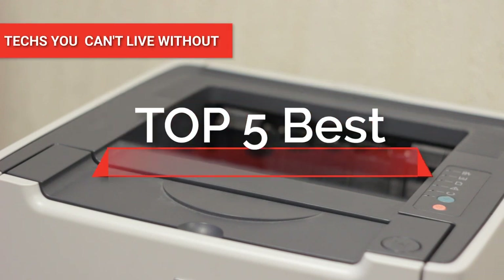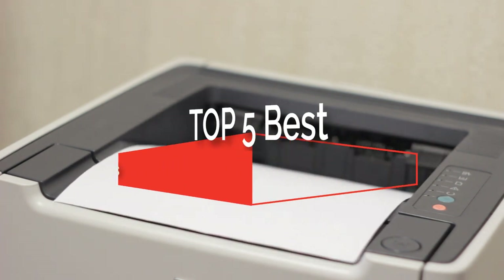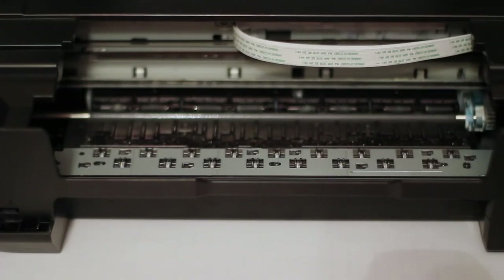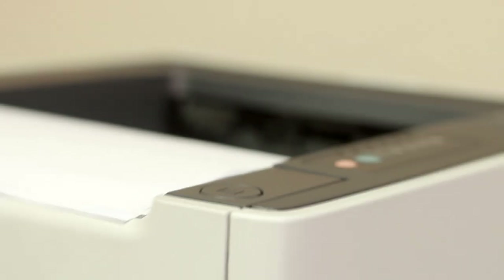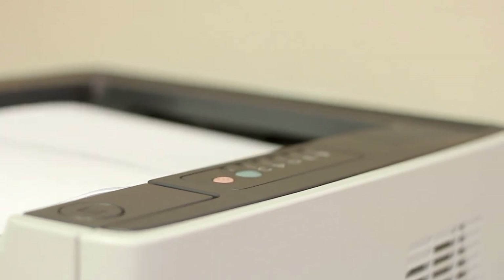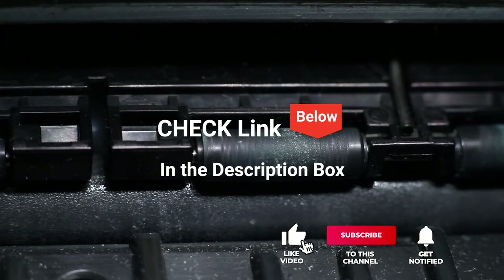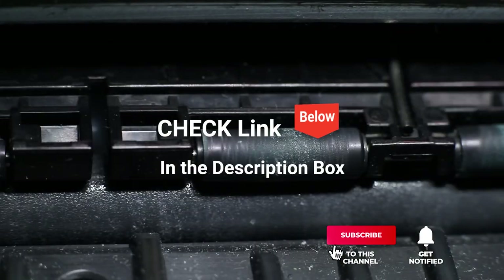Hey guys! In this video, we're going to look at the top 5 Matrix printers available on the market today. We made this list based on our own opinion, research, and customer reviews. We've considered their quality, features, and values when narrowing down the best choices possible. If you want more information and updated pricing on the products mentioned, be sure to check the links in the description box below. So, here are the top 5 best Matrix printers.